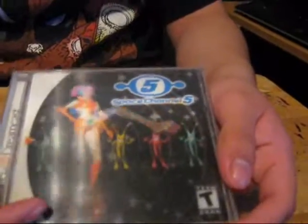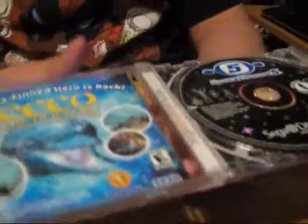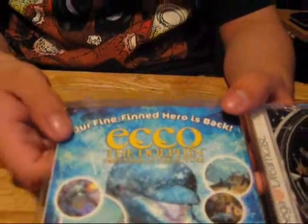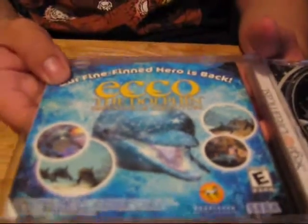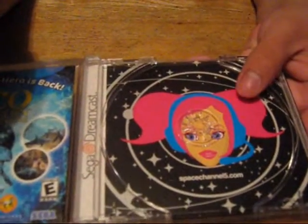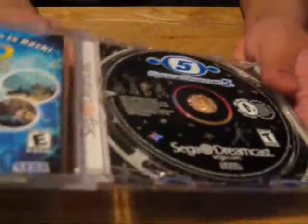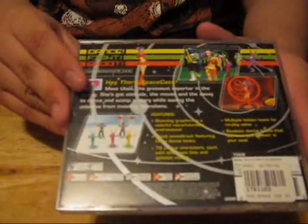You can see little Ulala — she moves. It's pretty cool. It's a classic. Of course it has Michael Jackson, and it has an ad for Ecco the Dolphin: Defender of the Future, which I have again. This doesn't seem too badly beat up but it works. I believe her name is Ulala. I haven't played much of it — just the first mission. Pretty cool, pretty fun. It's kind of like Dance Dance Revolution on the controller.